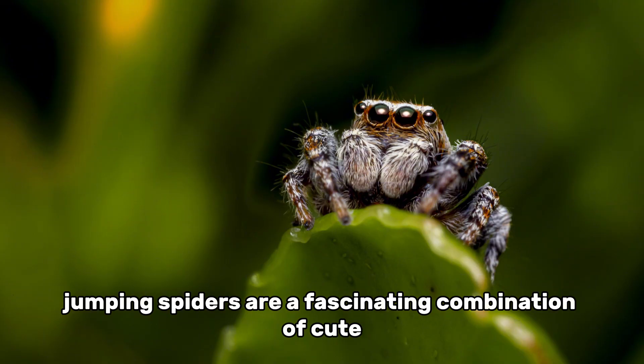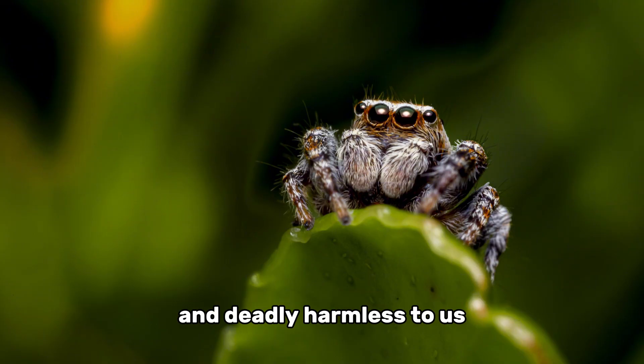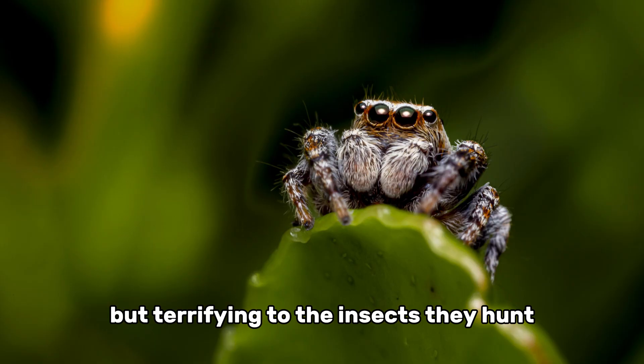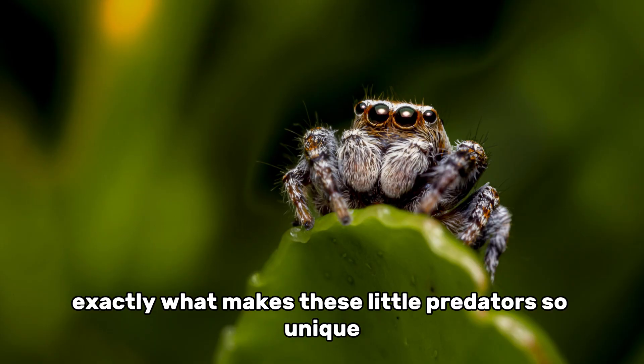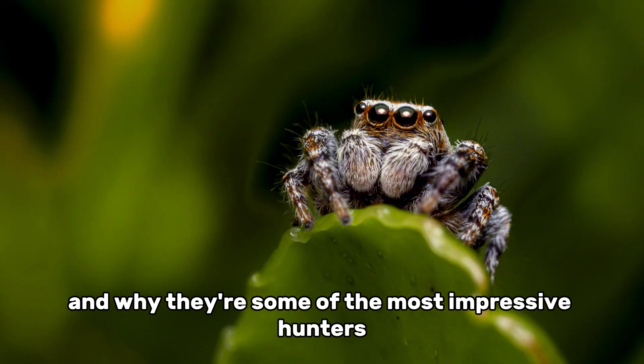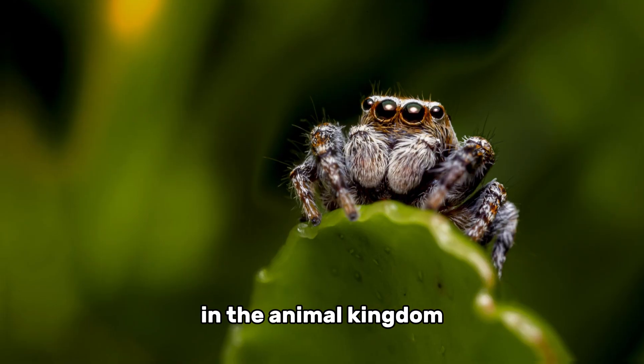Jumping spiders are a fascinating combination of cute and deadly — harmless to us, but terrifying to the insects they hunt. In this video, we're going to explore exactly what makes these little predators so unique and why they're some of the most impressive hunters in the animal kingdom.